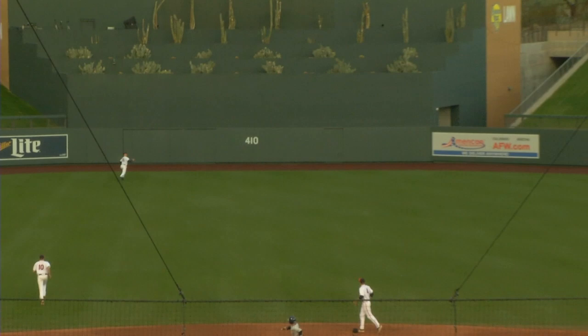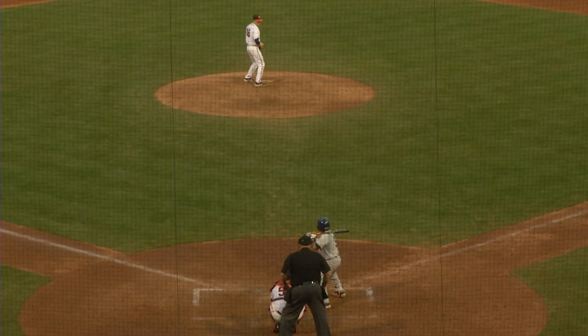The pitch skied to center field. Simmons started drifting back, now racing back, reaches over the shoulder and makes the catch.